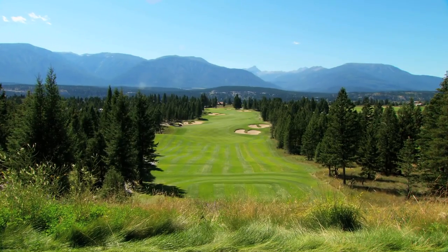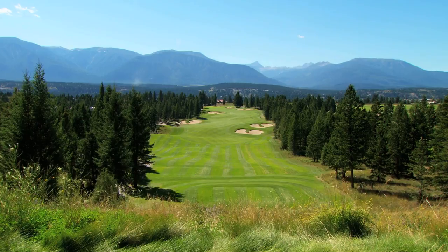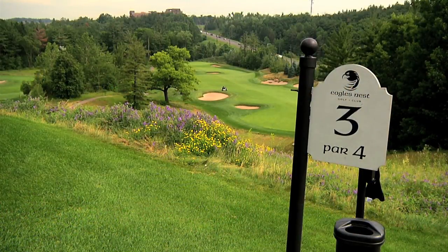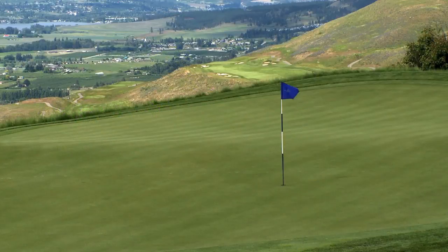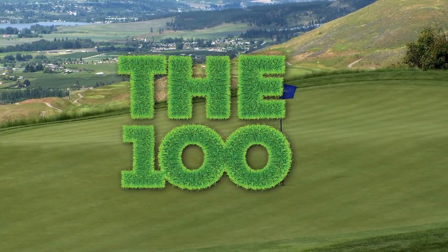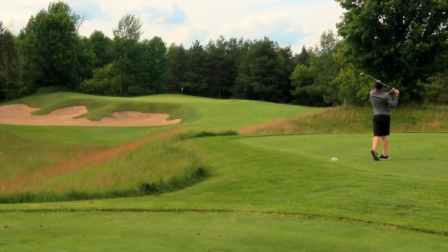So there you have it! This closes out Canada's top 59 public course ranking for 2017. But get ready for 2018, as we'll once again unveil Canada's top 100 golf courses — the 100 — which includes both public and private courses. You won't want to miss it.